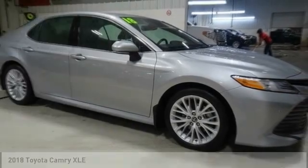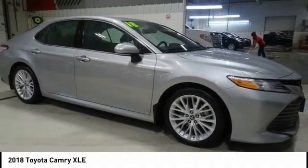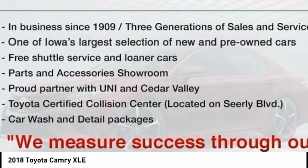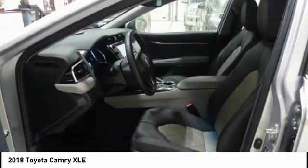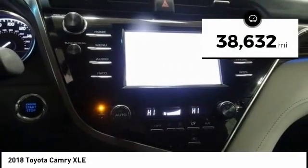Looking for the right vehicle? Check out the 2018 Camry. The Toyota Camry is an affordable midsize car, reliable and a great comfortable commuter car. This vehicle has less than 40,000 miles.